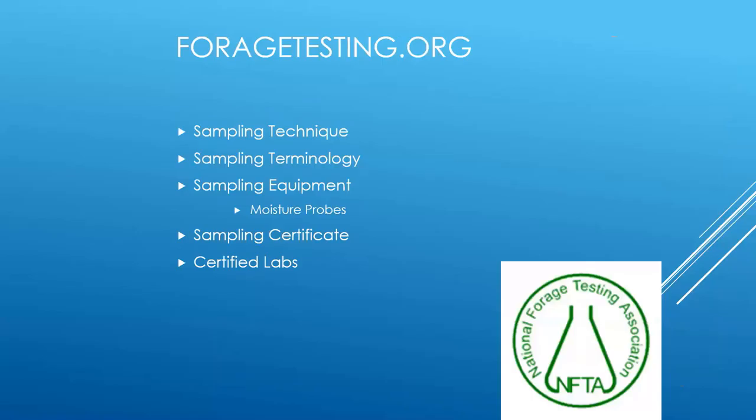I mentioned ForageTesting.org earlier — this is the homepage for the National Forage Testing Association. It's a really good place to go. They have good articles on how to take a proper sample with good sampling technique, terminology you'll see on your test report and what it means, information on moisture probes, different brands available, and certified labs to send your hay sample to for a reliable test.